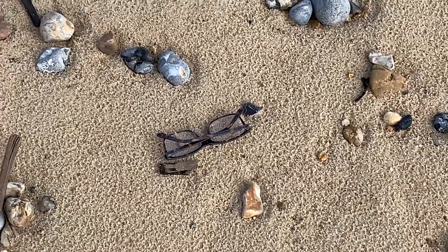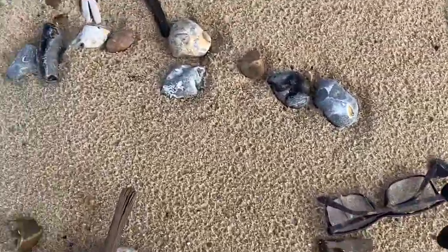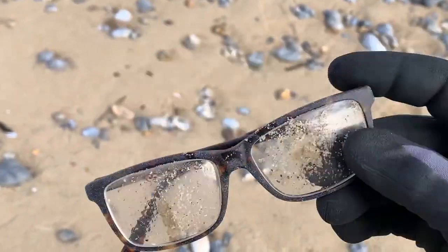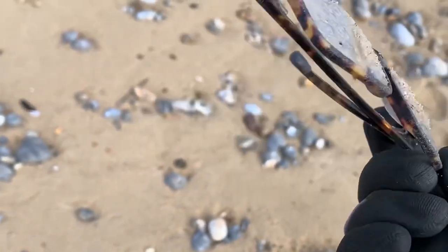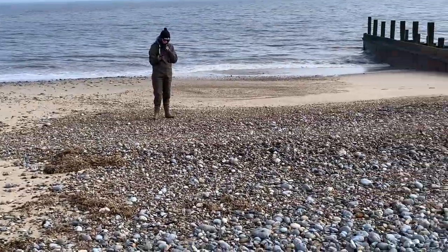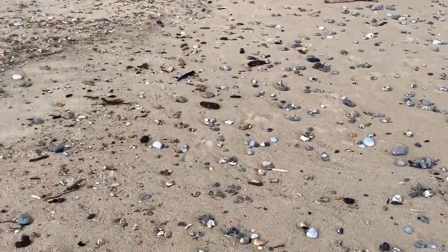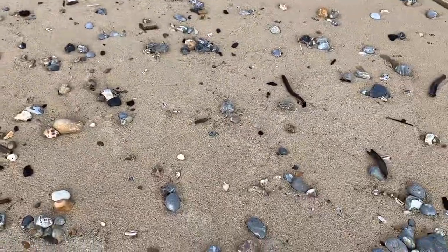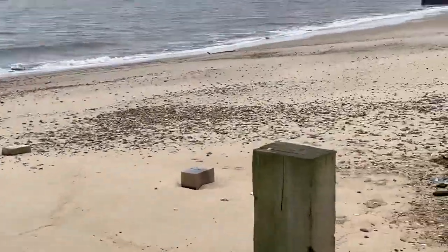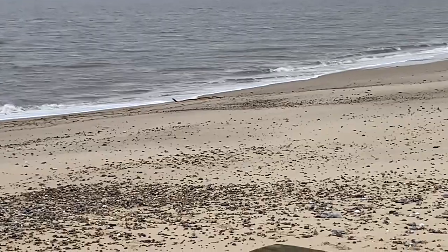Found some glasses - hopefully someone hasn't got lost without them - just a bit of a walk back to the village. I'll take them back and chuck them in the bin, they're well scratched up, I think they're only cheap reading glasses. Still got a fair ways to go. I can see something in the distance - Kerry thinks it's just a bit of driftwood but it looks like a massive snake made of wood. That's coming home with me.